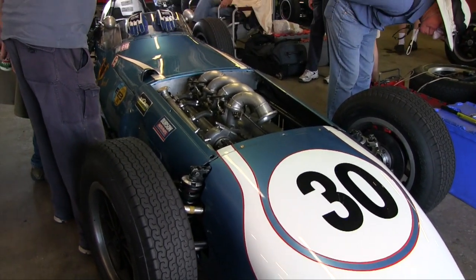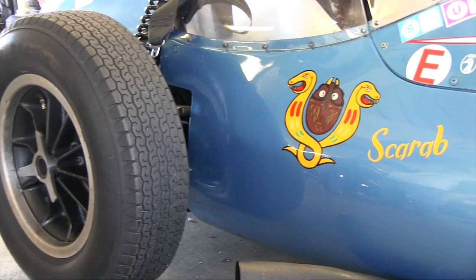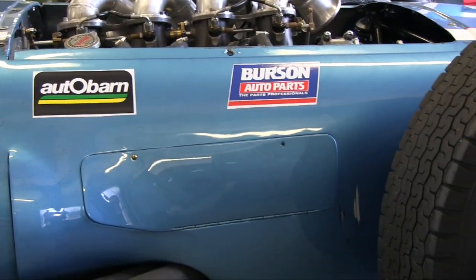Lance Reventlow, the only son of Barbara Hutton, built three Grand Prix cars. This is the third one, which was the spare — never actually used in period, and it spent virtually all its life in the Donington Museum.